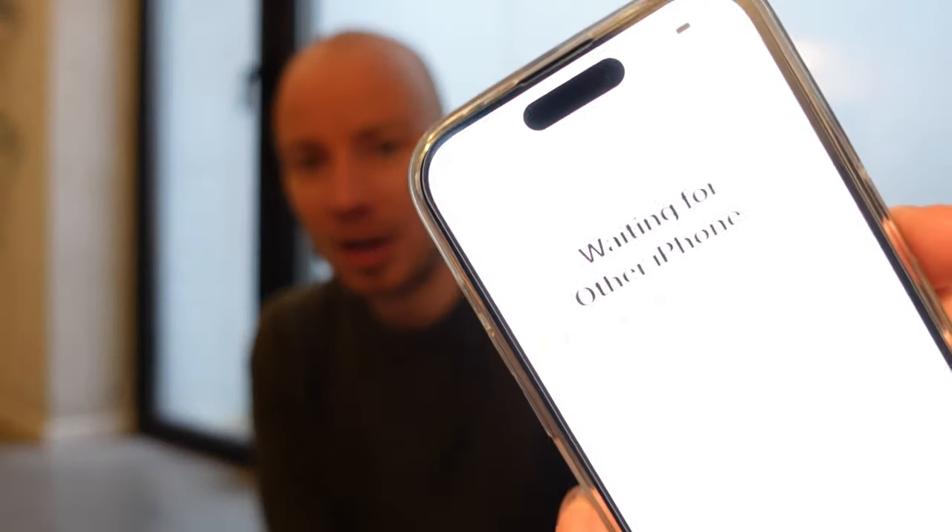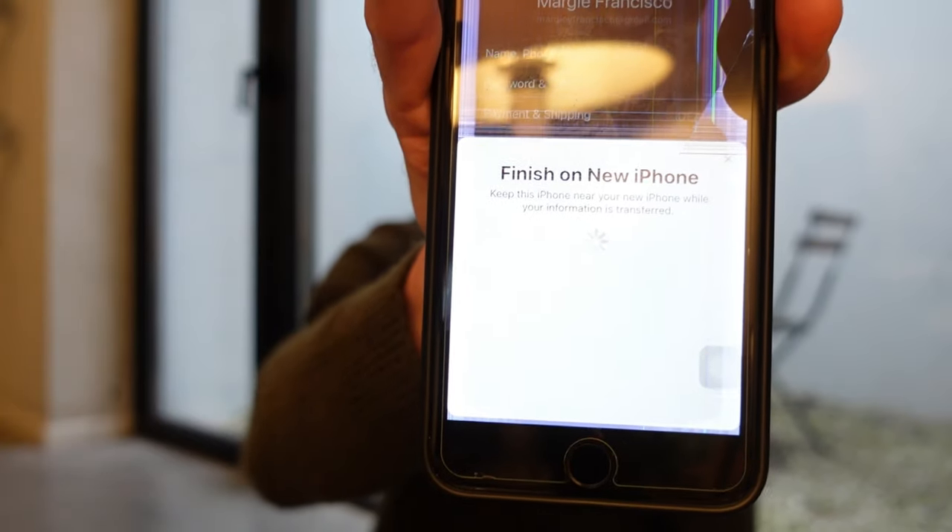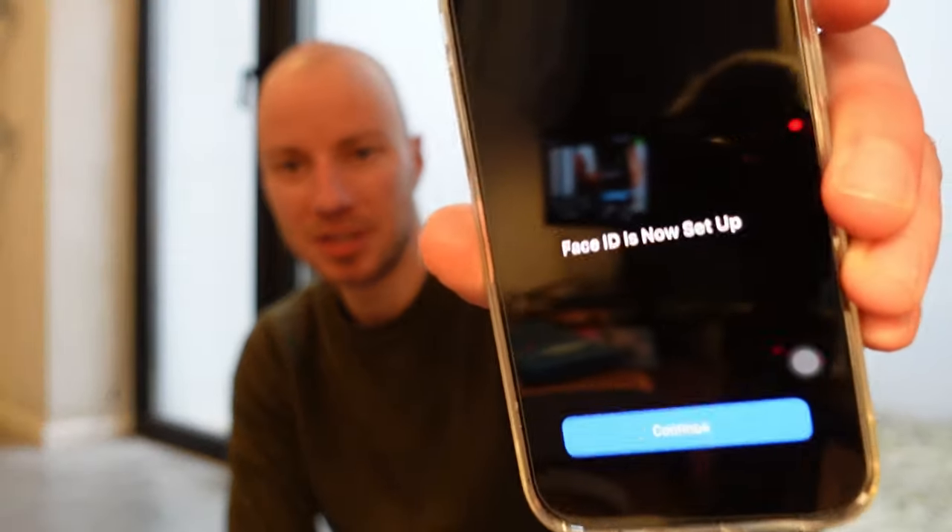Put them close to each other and it's waiting for the other iPhone to complete the setup. We've set up Face ID. There's also an option to set up Face ID with a mask — it will lower security overall, but if you often wear a mask as a health professional or somewhere masks are mandatory, you can unlock without removing it.